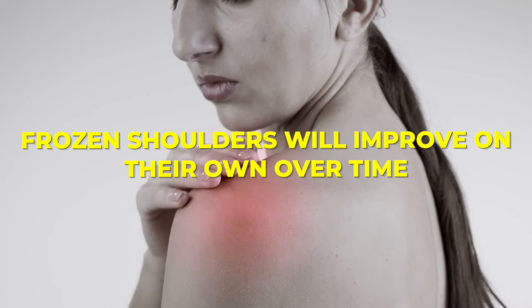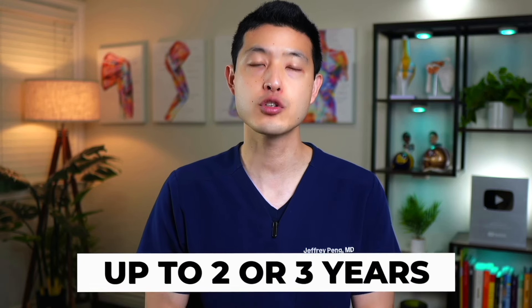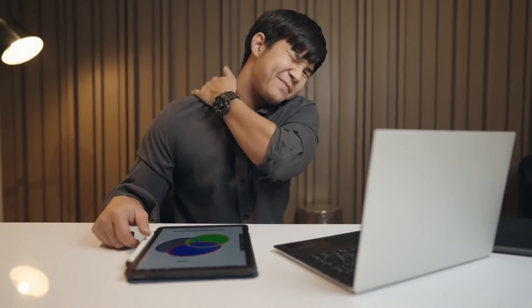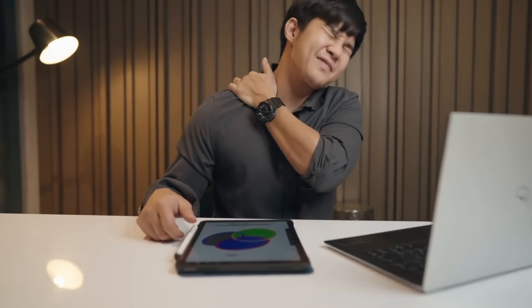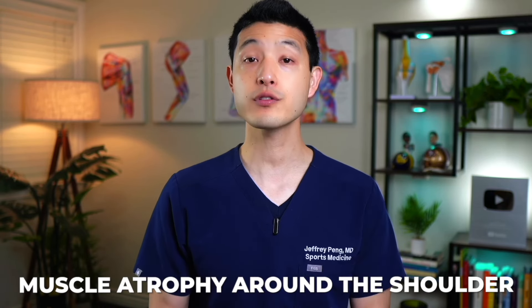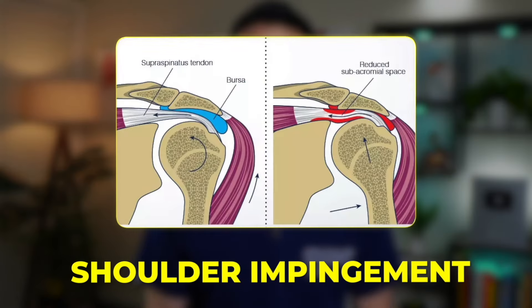The complete return of normal or near-normal strength and motion can take anywhere from six months to two years. It's important to understand that frozen shoulders will naturally progress through all three stages even without intervention — frozen shoulders will improve on their own over time. However, in some individuals, this healing process can take up to two or even three years to completely resolve. Prolonged immobility during the freezing and frozen stages can lead to muscle atrophy around the shoulder, increasing the risk of further complications such as rotator cuff issues and shoulder impingement.